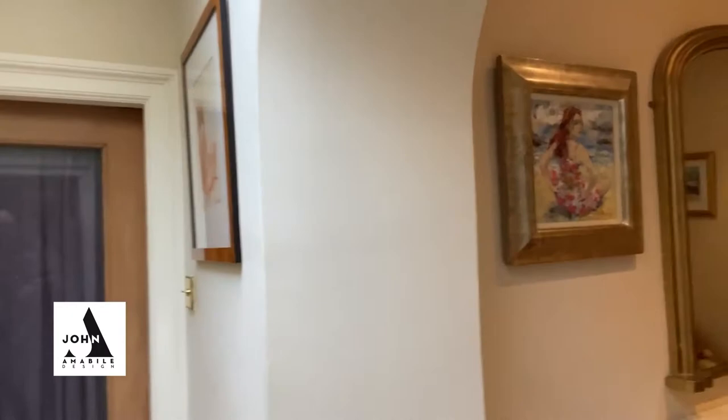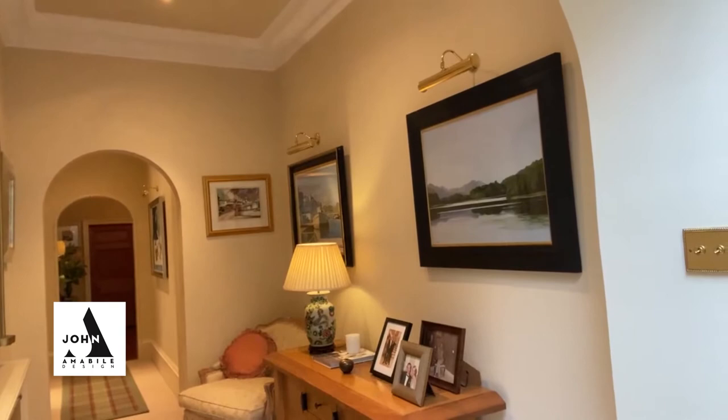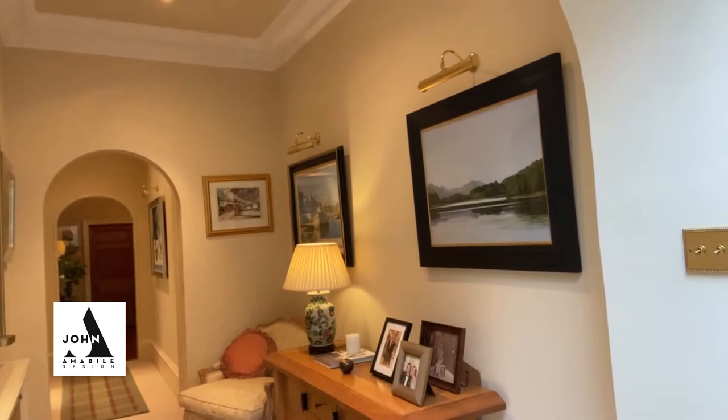Back down into the hallway and some more amazing art. You can see back through into the entrance hallway there. Everywhere you look you really just want to sit down and relax — and this is the beauty of this home. It's effortlessly elegant.